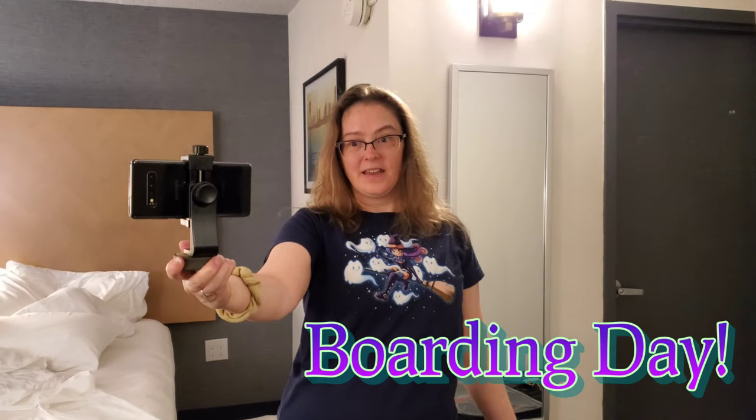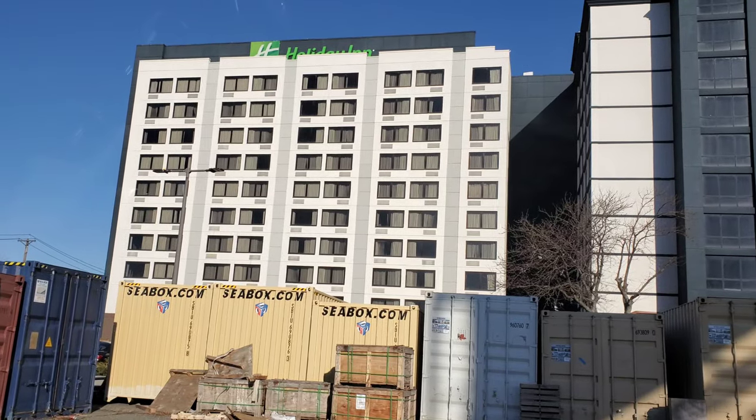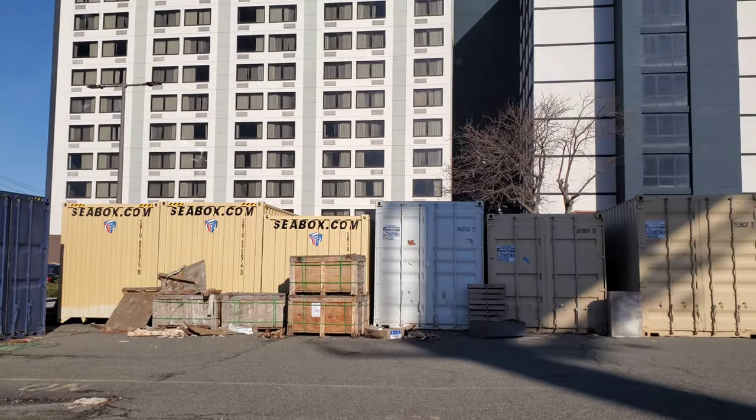It's the next day — the day we get on the cruise! Today we've got this spooky cat shirt. Goodbye, ghetto-looking Holiday Inn, at least on the outside!